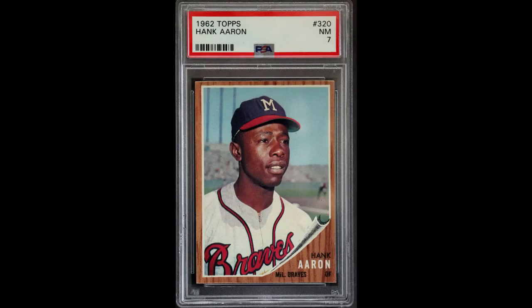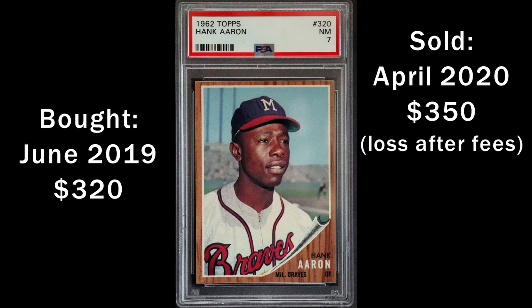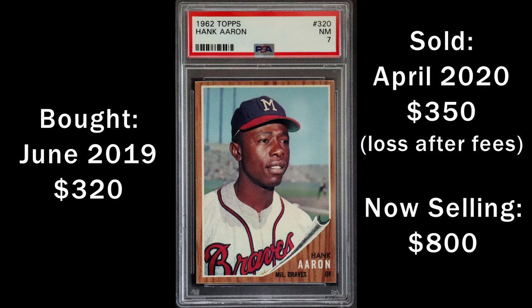I sold this '62 Aaron because when I got it, I noticed some damage at the top edge of the card. I should have just returned it. Instead, I held it for a while and then sold it at a loss in 2020. Since Hank Aaron's death, similar cards are selling for over $800 today.